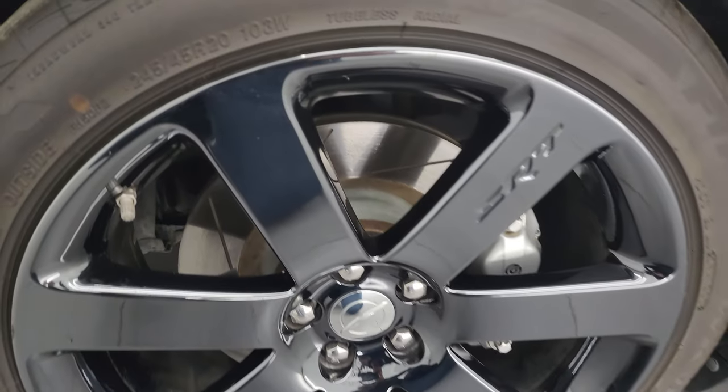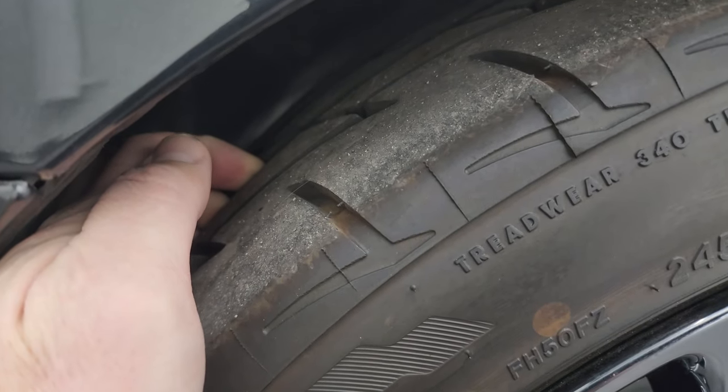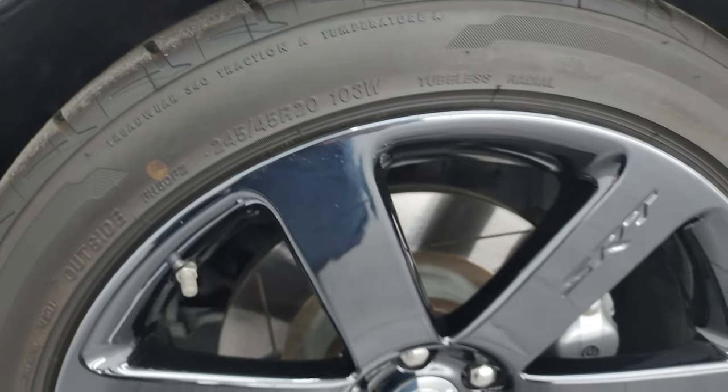It has Firestone Firehawk Indy 500 tires, these are 245/45 R20s, and I would say they have a really good amount of tread left — maybe 80% of the tread left on those tires.